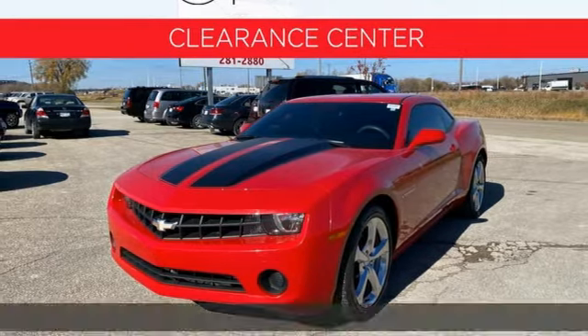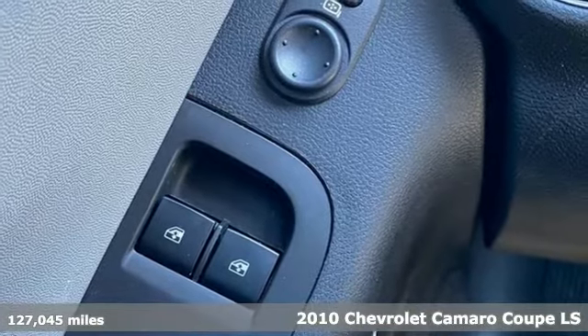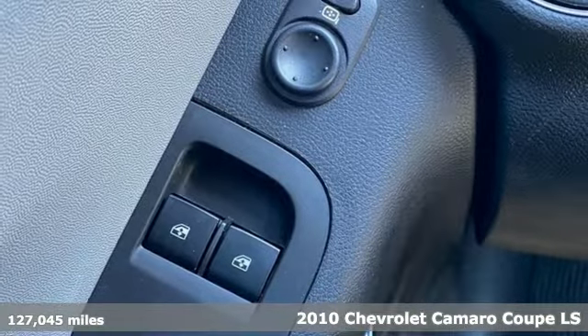Here's a 2010 Chevrolet Camaro. The look, the performance, the legend. It's equipped for all your driving needs and wants.